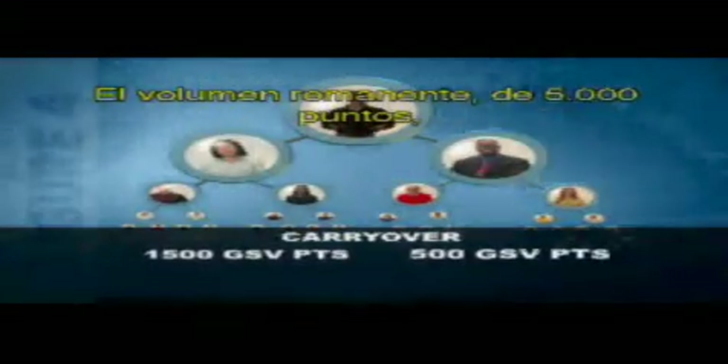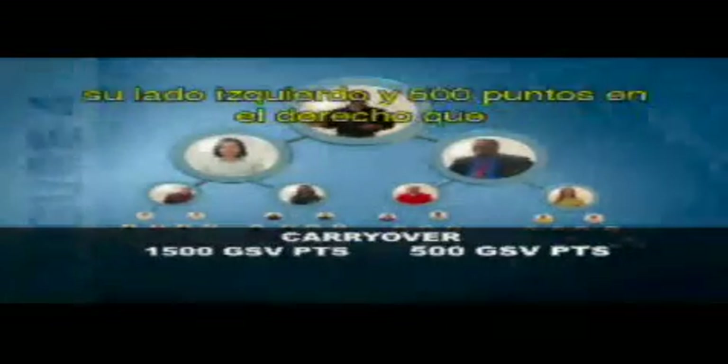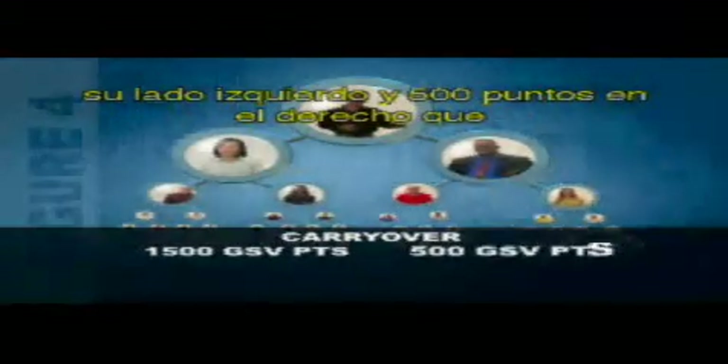USANA then deducts the 2,000 points for which you were just paid out on your left and right sides. The carryover volume — up to 5,000 points that you haven't been paid on — then rolls over to the following week. So you then have 1,500 points remaining on the left and 500 points on the right that would carry over.